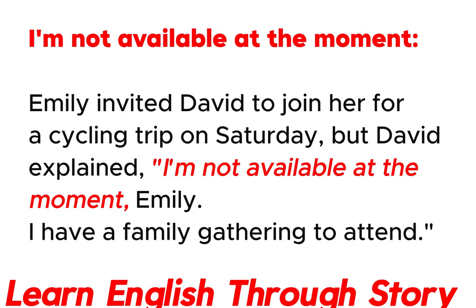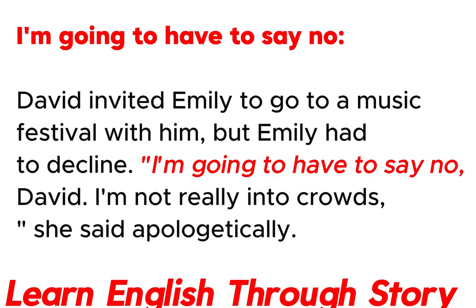I'm not available at the moment. Emily invited David to join her for a cycling trip on Saturday, but David explained: "I'm not available at the moment, Emily. I have a family gathering to attend."